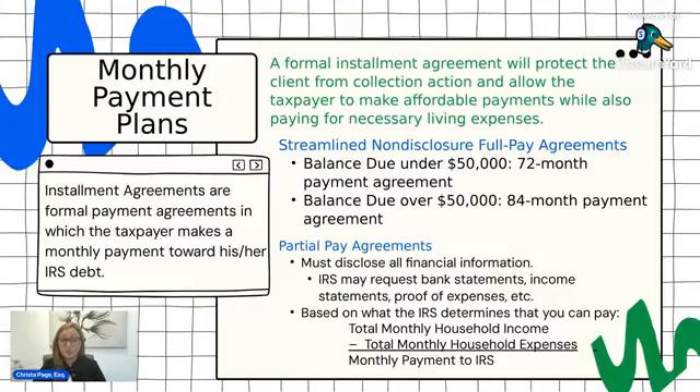For balances over $50,000, you do the same thing but divide by 84 months instead of 72. That will usually be automatically debited from your account for 84 months. The total amount includes the principal plus all of the interest and penalties.